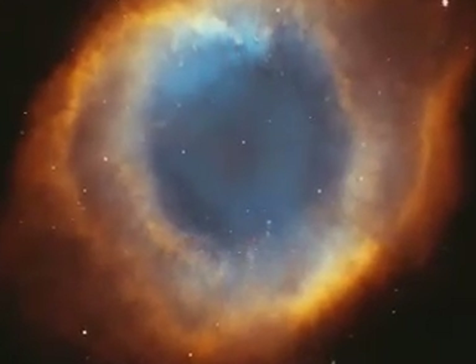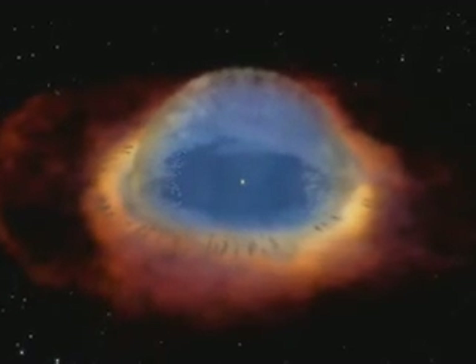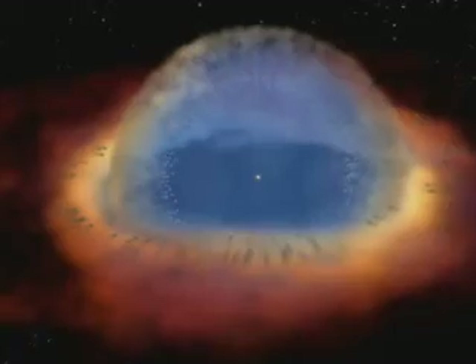One such nebula is the Helix. What we expected was something much like glasses, where we'd have a rim and then a disc of material like a glass lens. What was interesting to us was that the glass would be tipped with respect to the rim. So in the Helix Nebula, the disc is tipped with respect to the ring. The complex double ring structure of the Helix is baffling, inspiring new questions about how stars die.